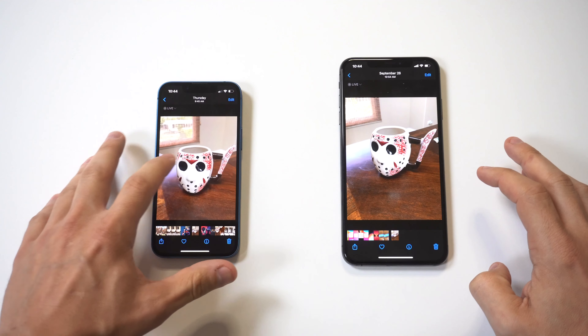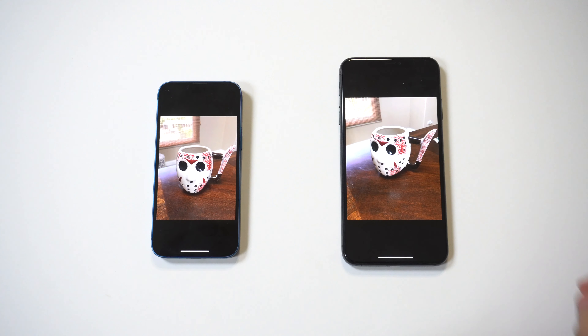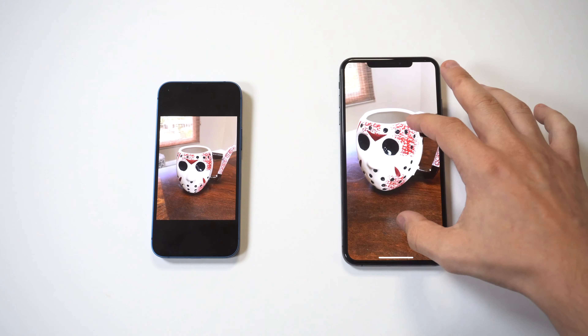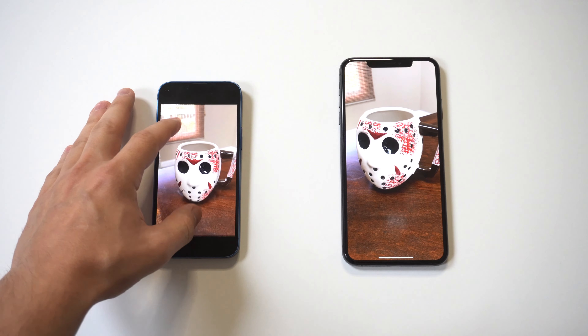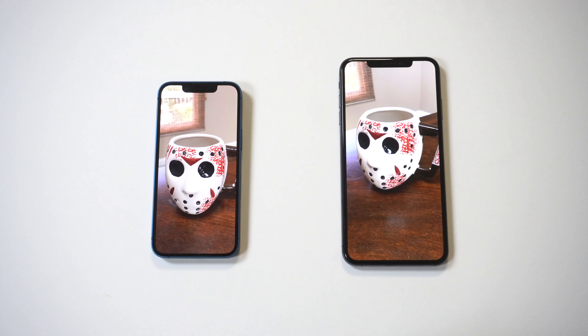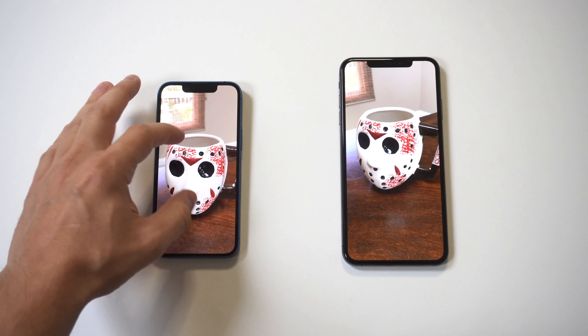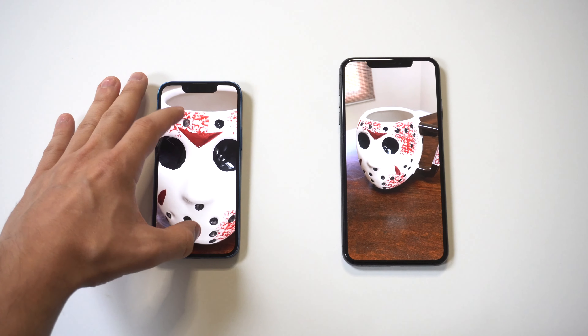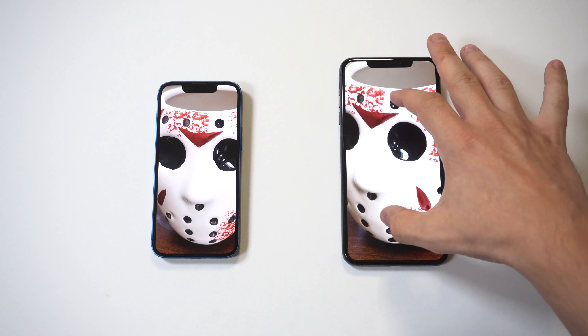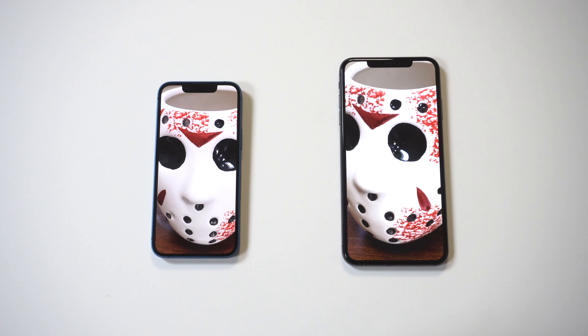The first thing I wanted to go over was the cameras. Both phones do have 12-megapixel back cameras. I took a picture of my Jason Voorhees coffee mug — had to pull it out because it's October and Halloween is coming up. Honestly, both phones look really good in this example, but the 13 mini does have some extra features that make it better for overall phone photography.